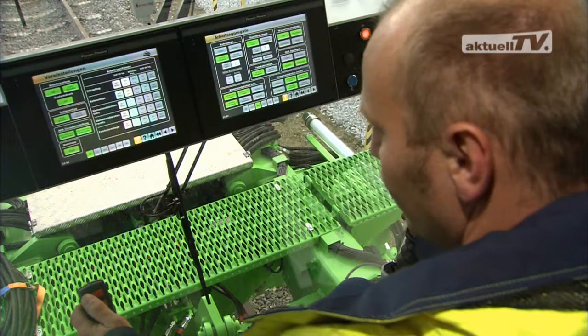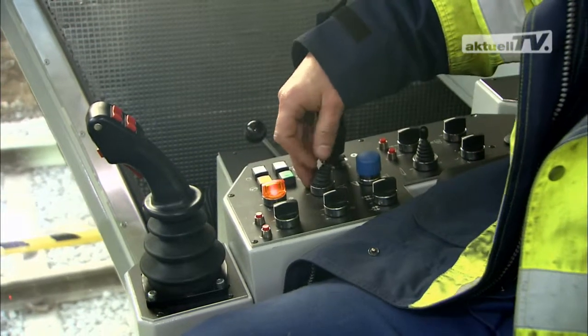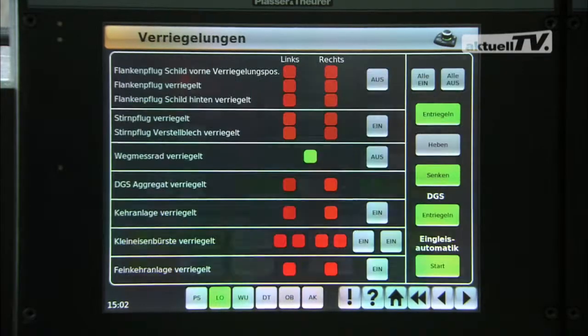To operate all of this simply and safely, the KSP-2002 is equipped with state-of-the-art control technology. The diagnostics and service system with touch screen operation is integrated in the central operating system.